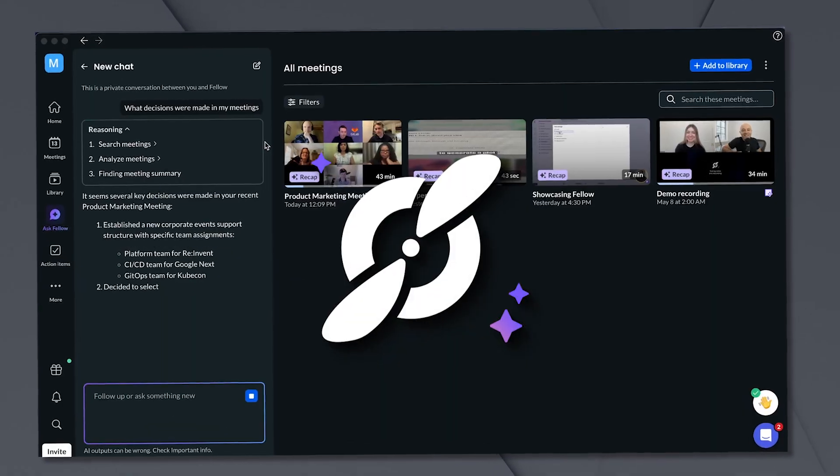And at the end of the video, I'm even revealing the one Fellow feature that most people overlook that makes me 10 times more productive than I was before.